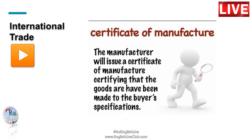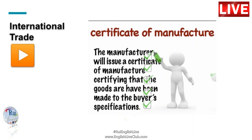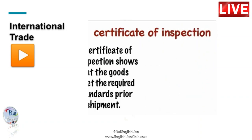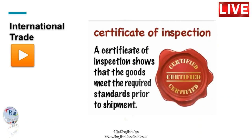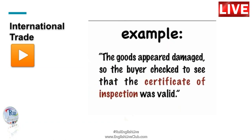When the merchandise is ready, the manufacturer will issue a Certificate of Manufacture, certifying that the goods have been made to the buyer's specifications. Likewise, a Certificate of Inspection shows that the goods meet the required standards prior to shipment. The goods appeared damaged, so the buyer checked to see that the Certificate of Inspection was valid.